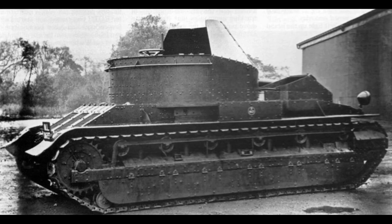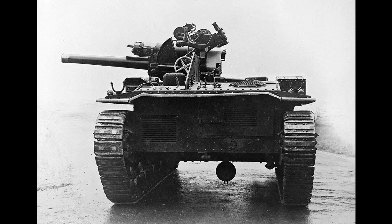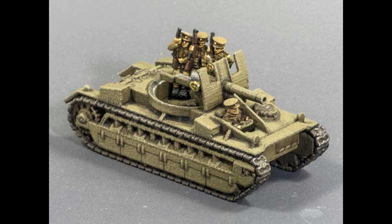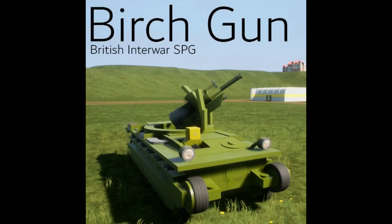The third and final type of Birch Gun was ordered in December 1927 and was finished a year later but never issued. This model was equipped with a turret to give the gun crew some form of protection, but this limited the maximum elevation and the range of the weapon.